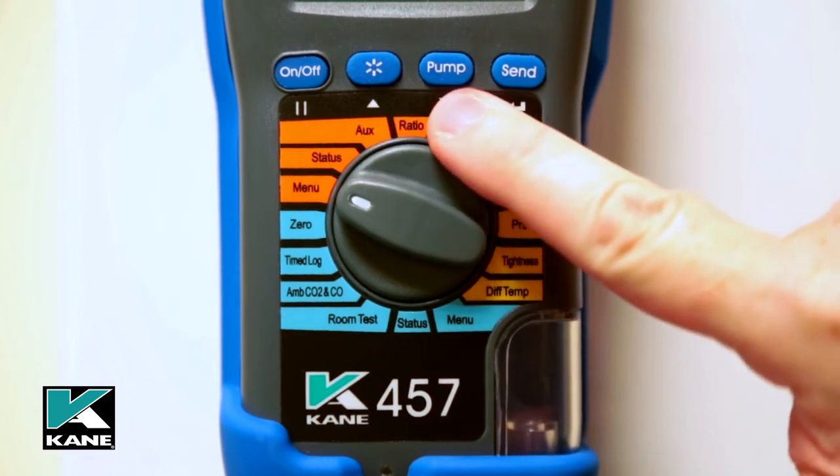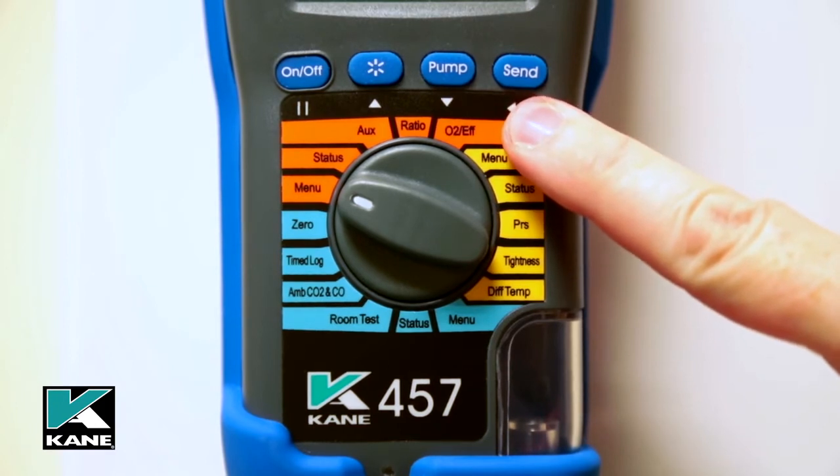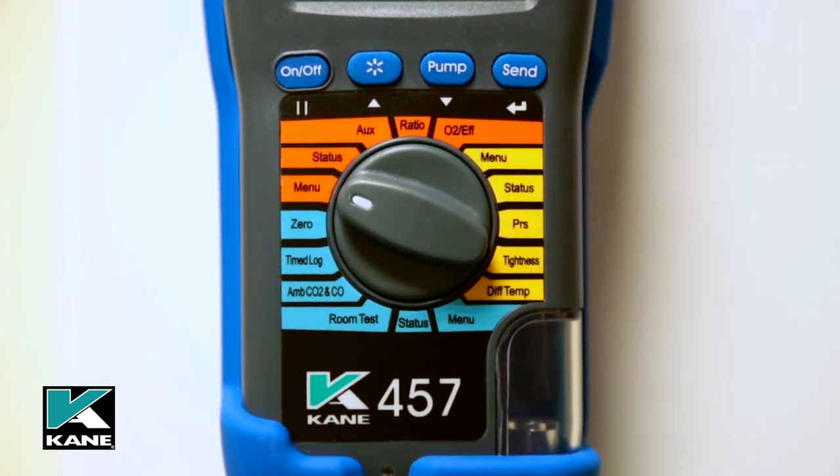Pump turns the pump on and off; holding the button will zero pressure, and it also has a dual function by acting as a scroll down button when scrolling is required. Send/enter sends readings to the optional printer with a one-second press, and logs to memory with a two-second press.